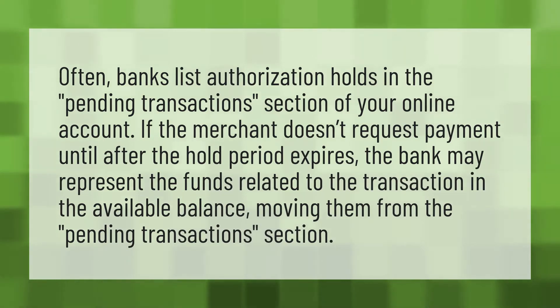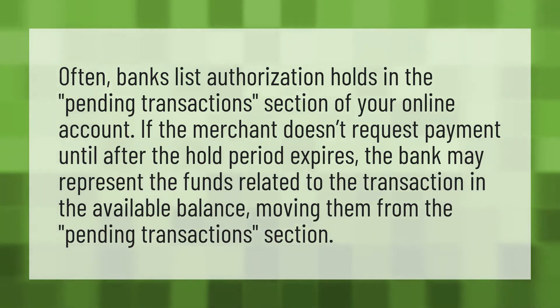Often, banks list authorization holds in the pending transactions section of your online account. If the merchant doesn't request payment until after the hold period expires, the bank may represent the funds related to the transaction in the available balance, moving them from the pending transactions section.